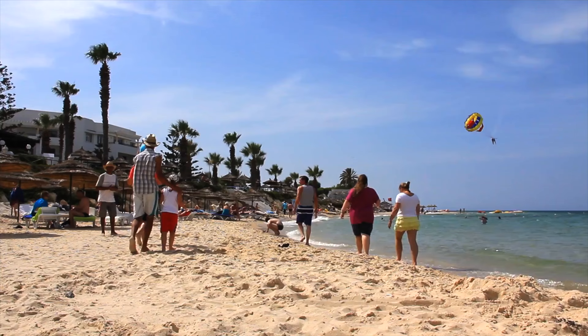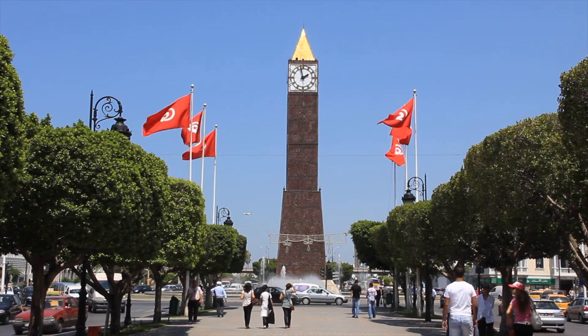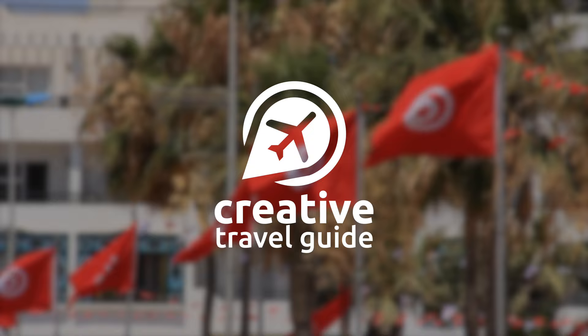Known for its historic sights and amazing beaches, Tunisia has a lot to offer visitors. This is Katie from Creative Travel Guys and today we share how to plan a trip to Tunisia.